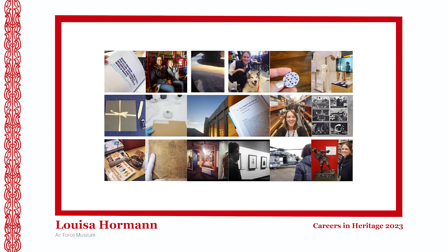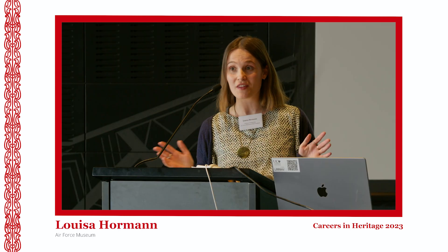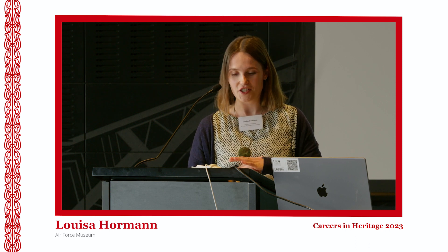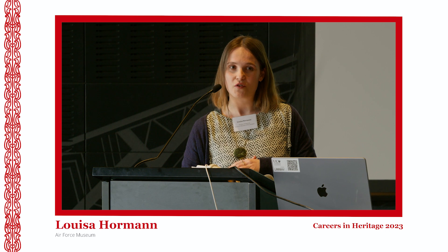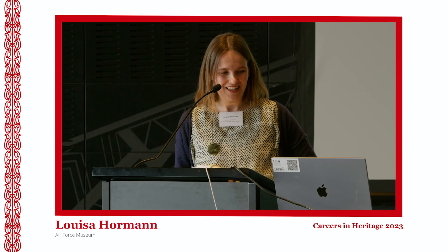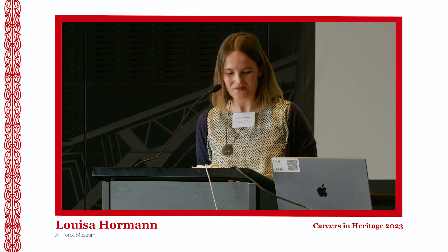Just some pictures there of my time at the museum. When I finished uni and was applying for jobs all over the country, I was offered my current role here in Christchurch. My partner and I made the move down south — that's us just at the top there sitting in a Iroquois, which has been one of the more unique experiences as part of this role.